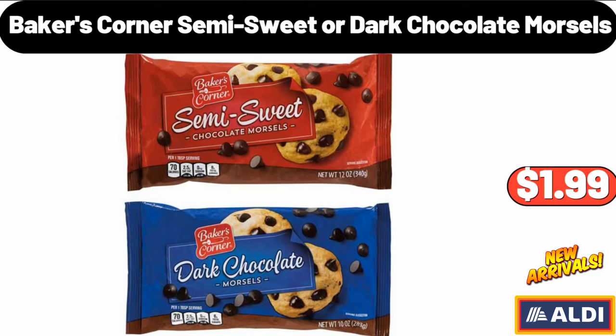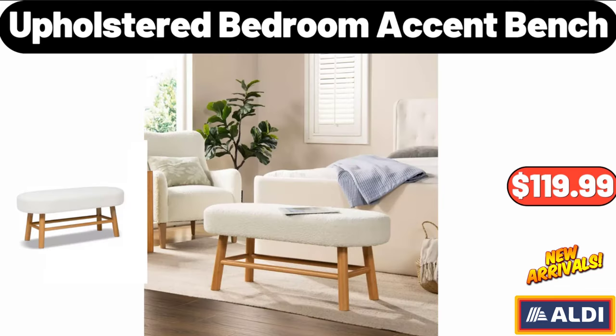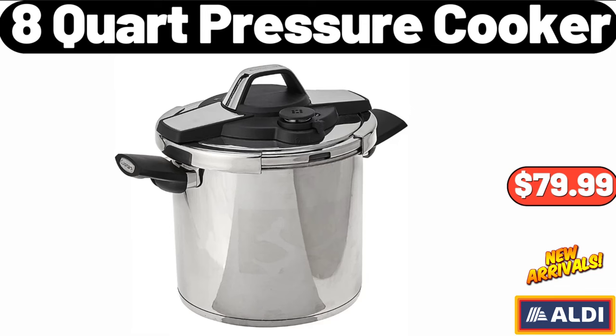Baker's Corner Semi-Sweet or Dark Chocolate Morsels, $1.99. Foldable Storage Bag Organizers 3-Pack, $16.99. Upholstered Bedroom Accent Bench, $119.99. 4-Tier Cupcake Cardboard Stand, $8.99. 8-Quart Pressure Cooker, $79.99.